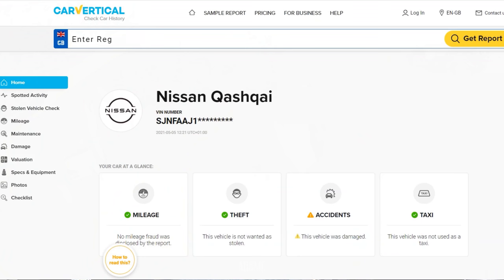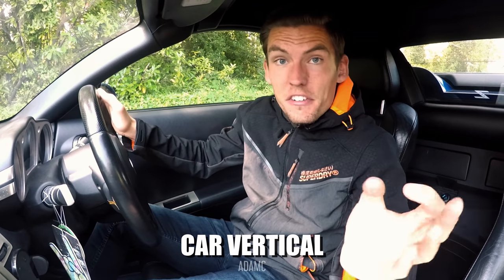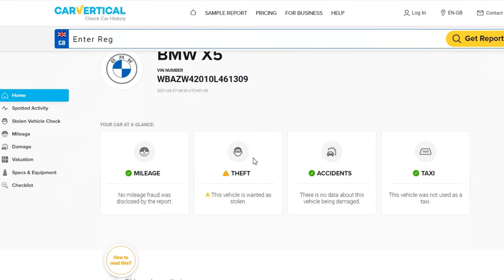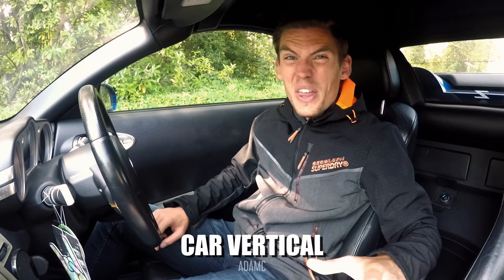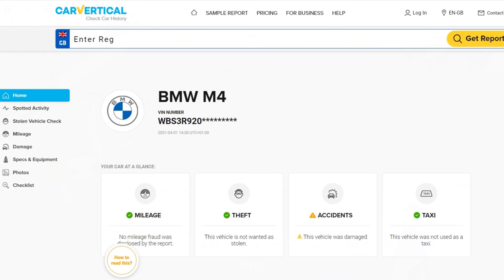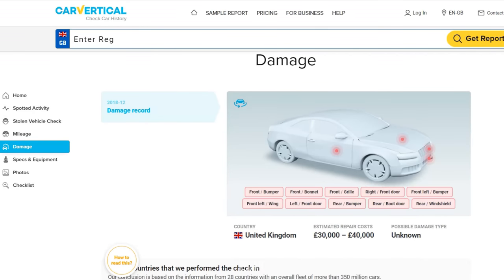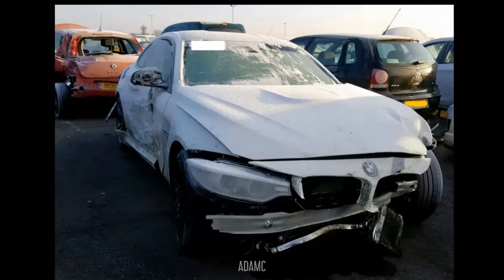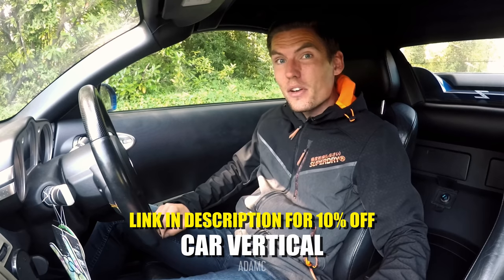Otherwise you might end up with cars like this Nissan Qashqai, which has had serious front end damage after having been involved in an accident. They even uncover photos of the damage from various national registries. We even have this BMW X5 that's been reported as stolen — stolen vehicles are taken away from you without reimbursement. So not only will this vital information save you from travelling to see an undesirable vehicle, but it will save you the hell of having your car taken away having just bought it. Check out this BMW M4 — the mileage looks consistent and the car probably is an attractive buy, but Car Vertical proves otherwise with evidence of a major accident in its past. So if you're planning on buying a vehicle, just follow the link in the description and you'll get 10% off your report.